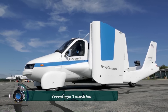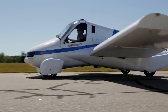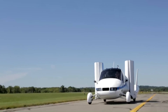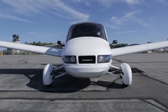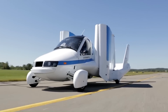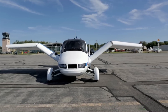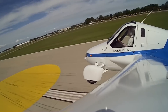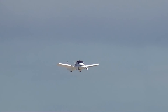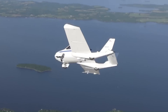The Terrafugia Transition is a revolutionary roadable aircraft — a flying car that can take off and land from any airport and then fold up its wings to drive on the road. This light sport roadable airplane has been under development by Terrafugia since 2006. Powered by a Rotax 912 ULS piston engine, the carbon fiber vehicle can reach a cruising flight speed of 93 knots (107 miles per hour / 172 kilometers per hour) and has a flight range of 425 nautical miles.